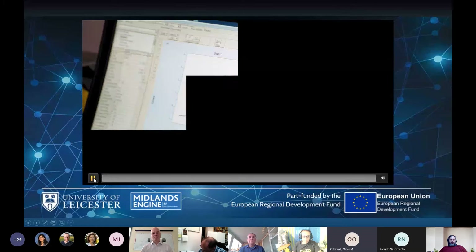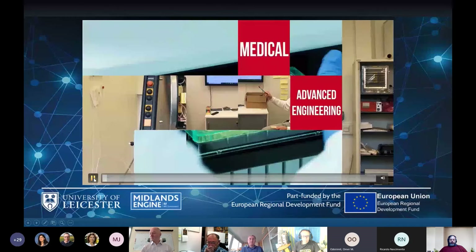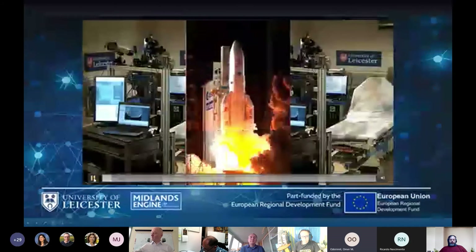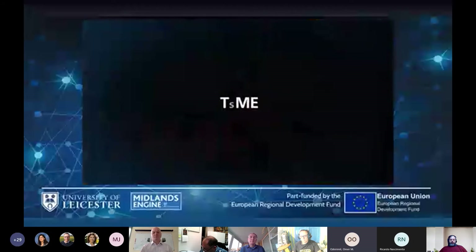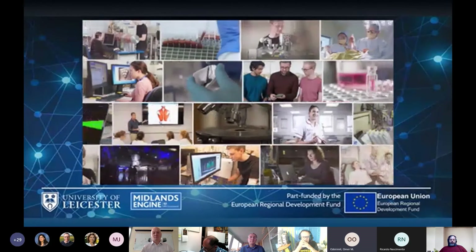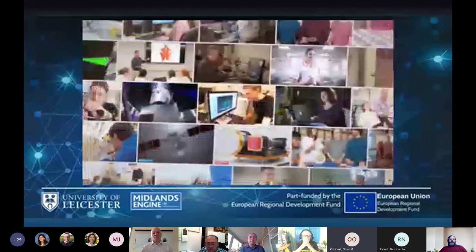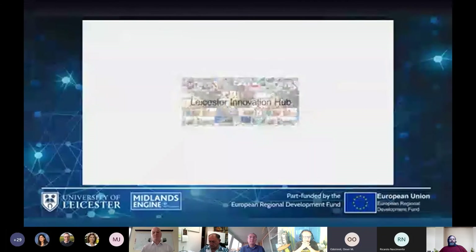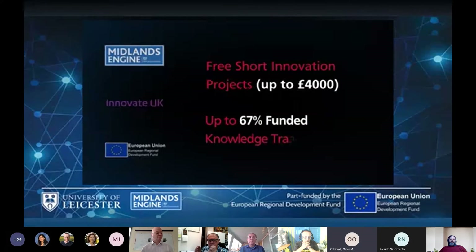Great ideas, products and services are born every day. However, the thing holding most great ideas and innovations back is technical expertise, time and money. But imagine if you could bring thousands of years of experience into your business, working with experts at any stage of your innovation journey — meaning within no time at all, with free and subsidised support.